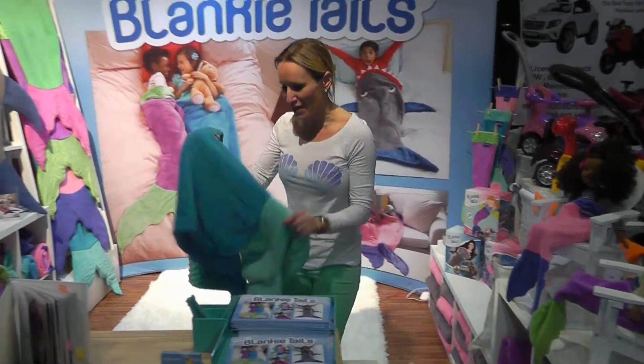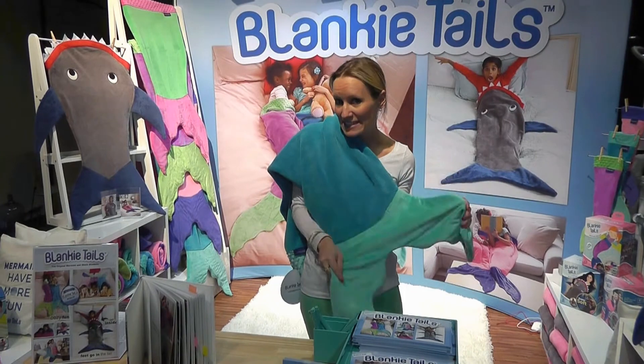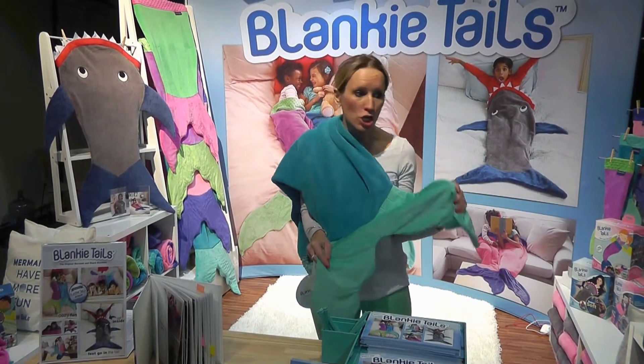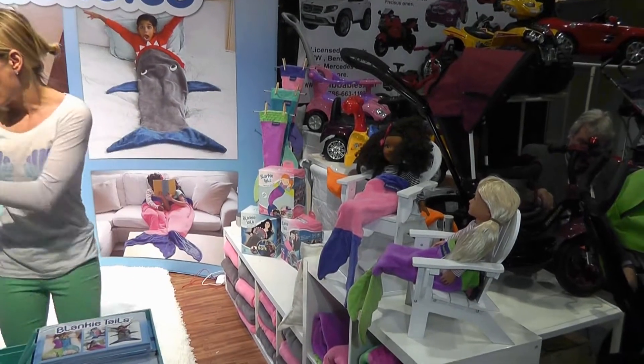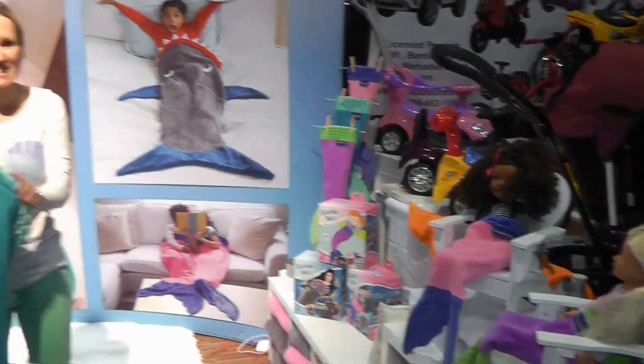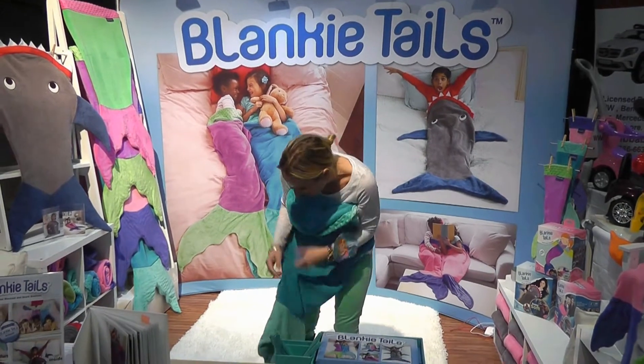If you haven't already heard about us, you will after this. This is one of our mermaids, kids size. We have kids size, toddlers, teen adult, American Girl dolls. The way that kids wear them, you can hop inside. It's kind of like a sleep sack and get all cozy. Your feet can go all the way into the end.